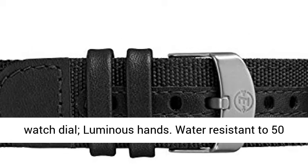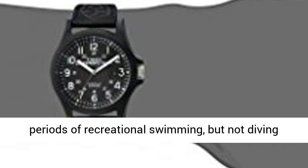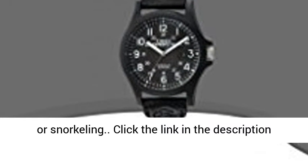Indiglo light-up watch dial, luminous hands. Water-resistant to 50m (165ft), suitable for short periods of recreational swimming, but not diving or snorkeling.